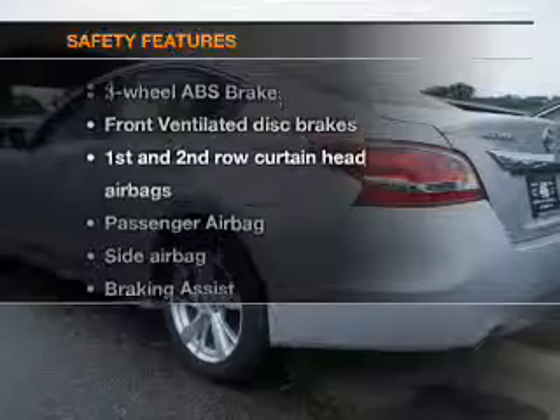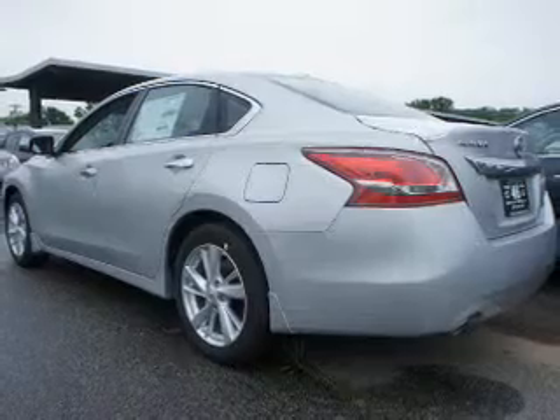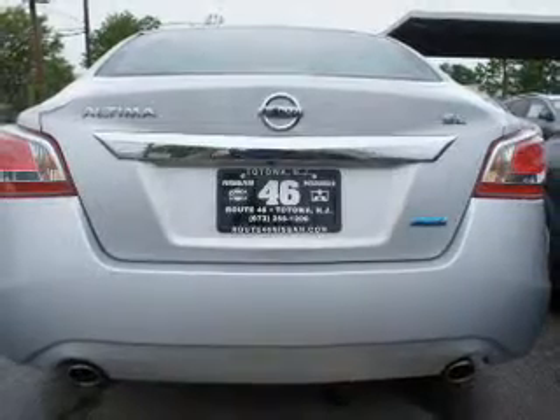If safety is a high priority, rest assured knowing these top safety components are included: front ventilated disc brakes, curtain head airbags, passenger airbag, side airbag, traction control, stability control, independent suspension.